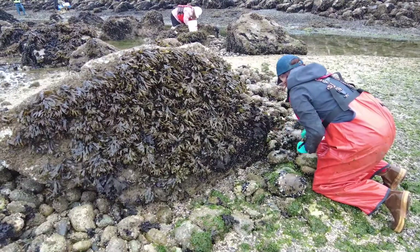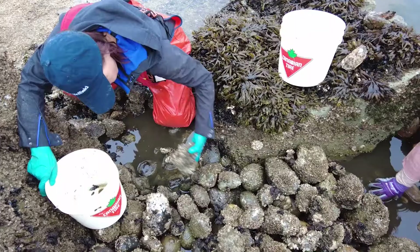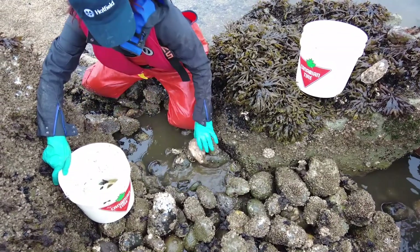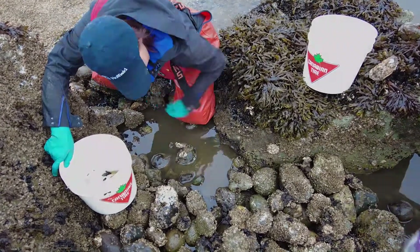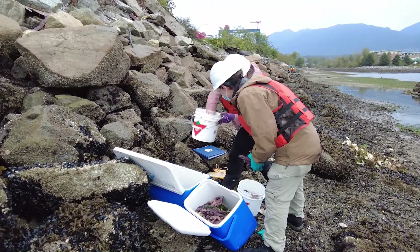What we're doing today, we are just going around and making sure that we've got all of the big mobile invertebrates that we can find under the big boulders and also under cobble, and we are going to be relocating those away from the project so that they are not crushed when we start building the structure.